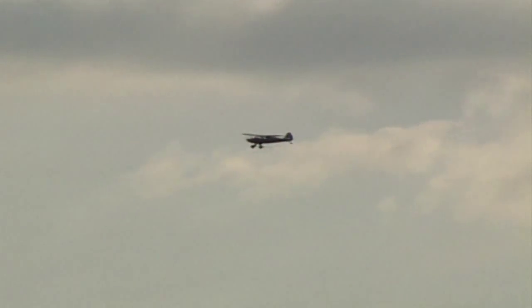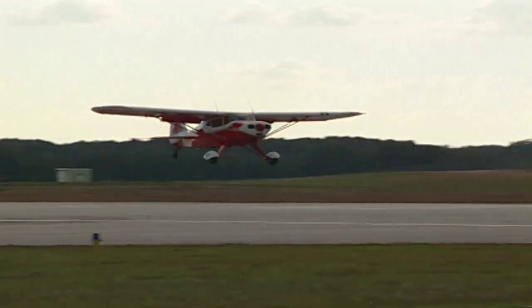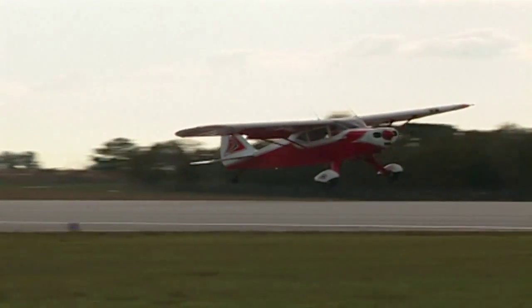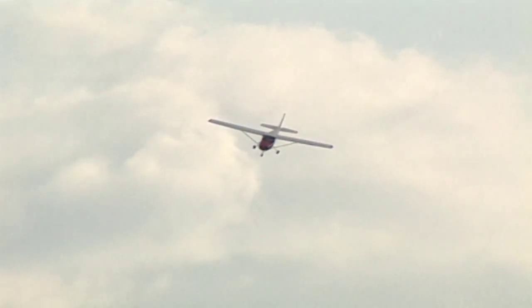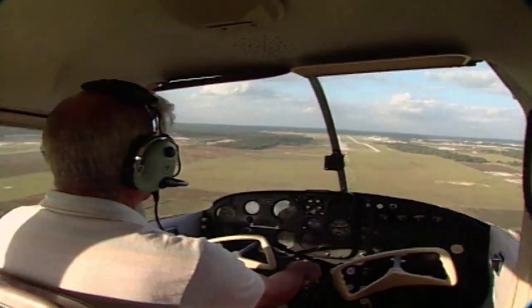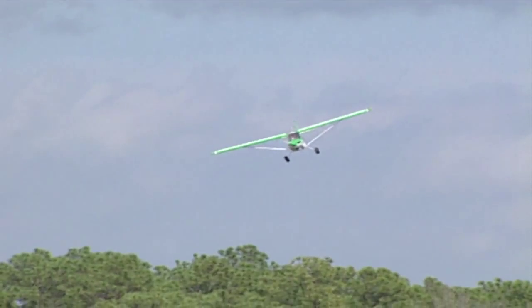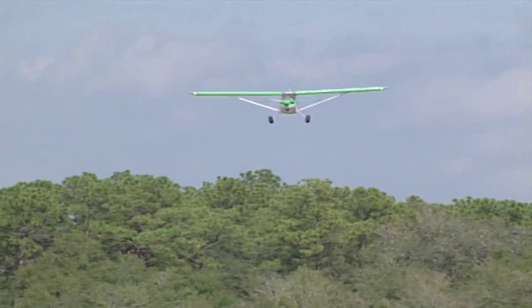With an average duration of only 2 to 3 minutes, microbursts are short-lived and difficult to detect, so it's easy to see why one aircraft during a takeoff or landing can observe smooth conditions while the next can be affected by dangerous winds. Hot and humid days and intense rain are ideal conditions for microburst activity, and once microburst activity starts, expect to find multiple microbursts in the same general area.